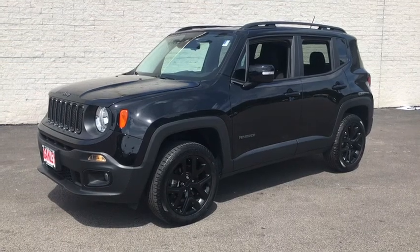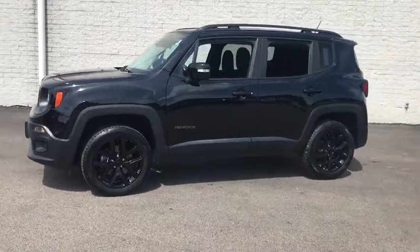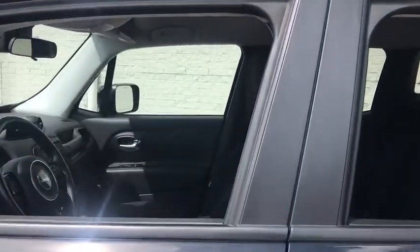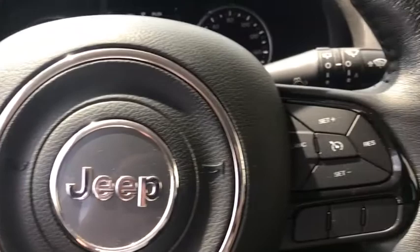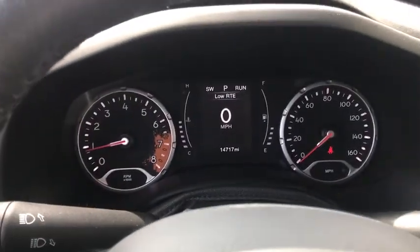Come test drive the 2017 Jeep Renegade. The Jeep Renegade offers full-size capability built into a smaller SUV. The Jeep Renegade is an incredible combo of smart technology, cool colors, and innovative materials. It has a capable command center with the tools you need for discovering everything that's out there.